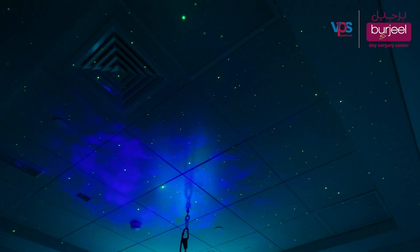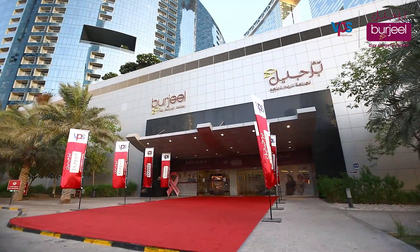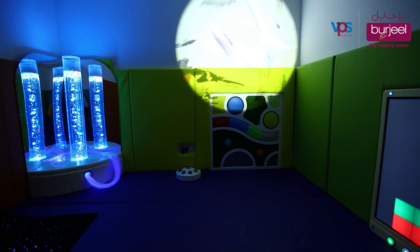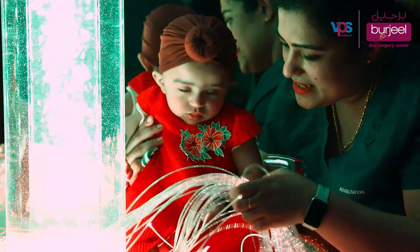Welcome to a galaxy of starry lights, sounds, and sensations. Presenting Bergeel Reem's spectacular sensory room — a room designed to shape your child's focus, vision, behavior, and language capabilities.